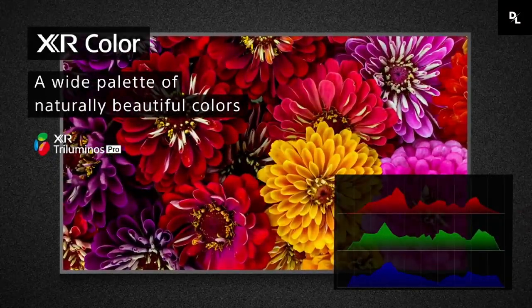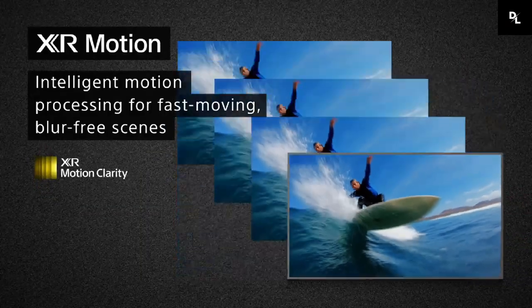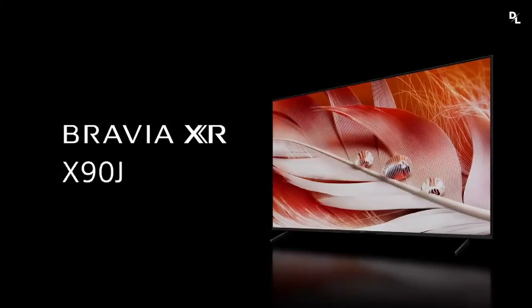This TV comes with a VA panel that helps it perform well in dark rooms, and it even gets bright enough to fight glare in well-lit rooms, but it has narrow viewing angles and it doesn't have Sony's X-wide-angle technology.